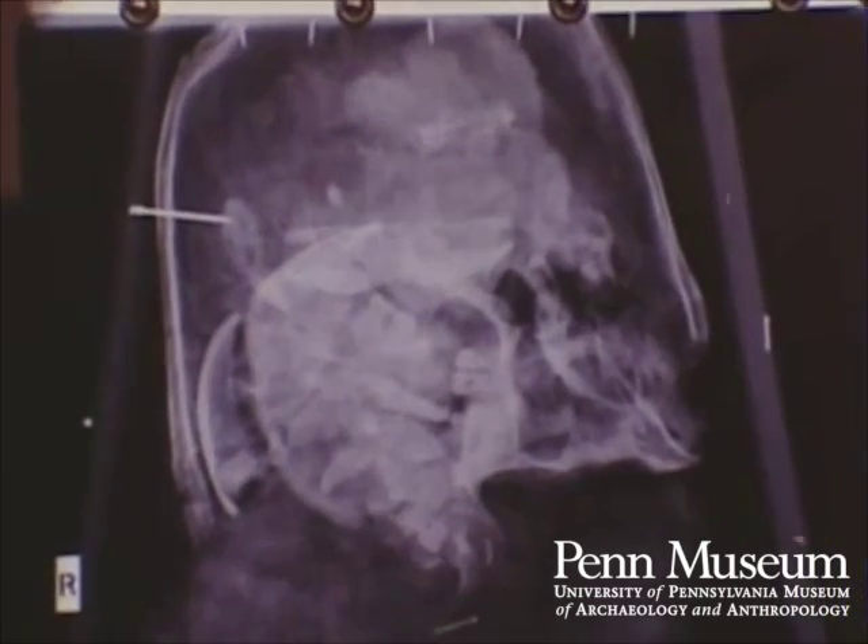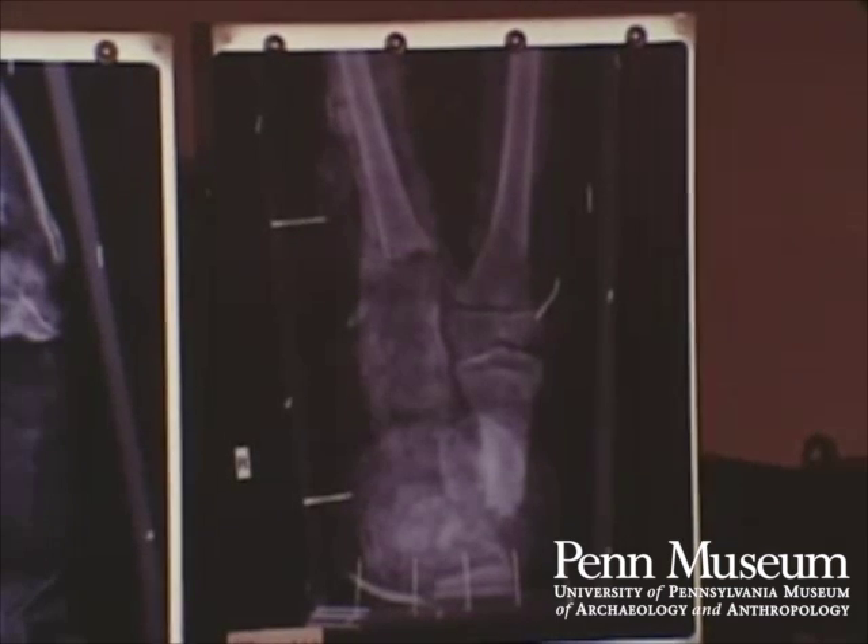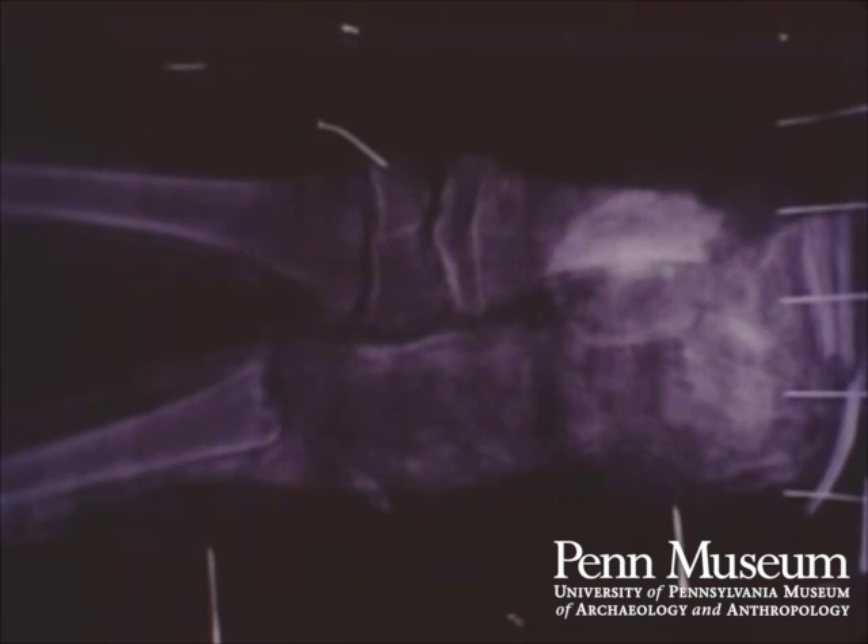Underneath the cartonnage head cover, the skull was in fragments, and the lower part of the legs were missing. It appeared that the mummy was in poor condition, but there were also points of interest. What, for instance, was the rounded object lying close to the ends of the leg bones? There was a lot of speculation about its nature and purpose.